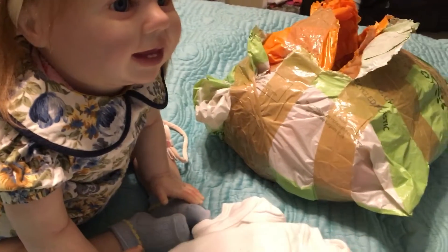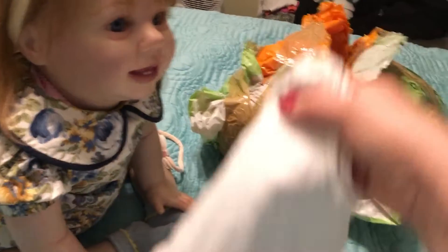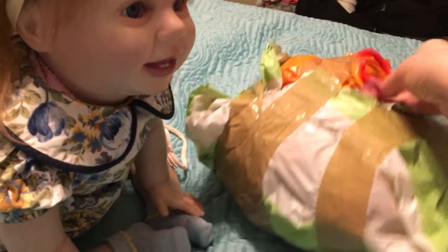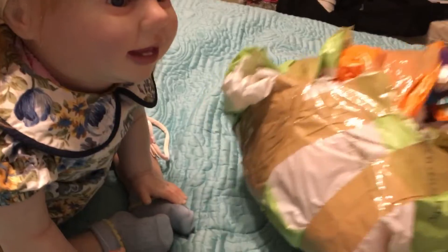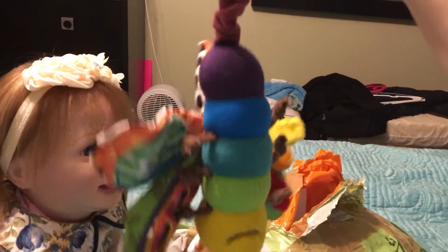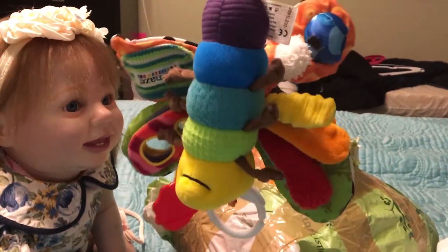And then I have one, two, and another one of these — three of those onesies. And yes, I ordered one of these — oh, that's so cute — a butterfly, for the babies to play with.